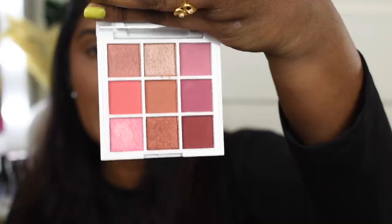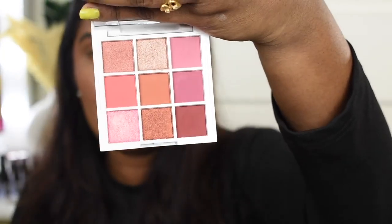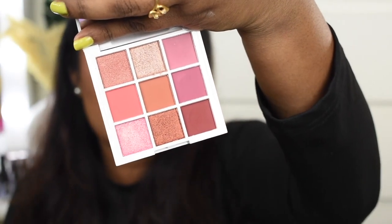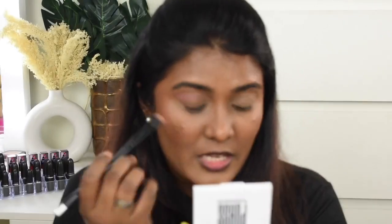This is how the palette looks — it has beautiful soft shades, so if you're looking for a really subtle eye makeup look you can definitely try this one. I'm going to start by picking this shade and use it as a transition shade on my crease area.